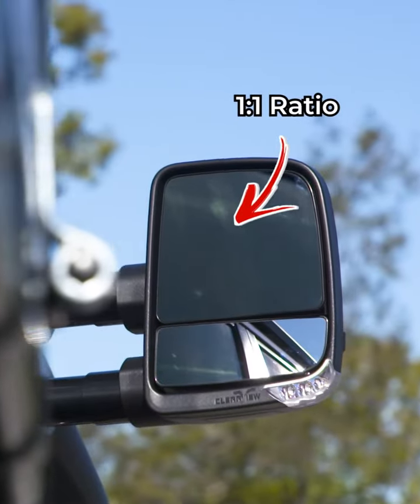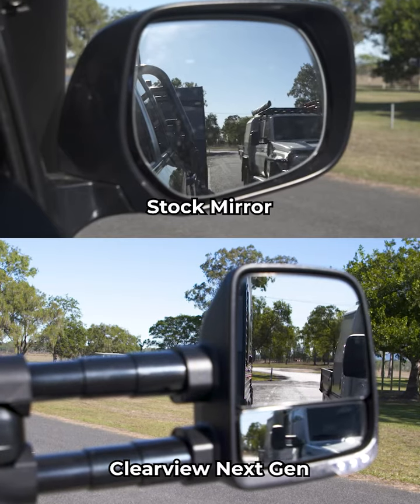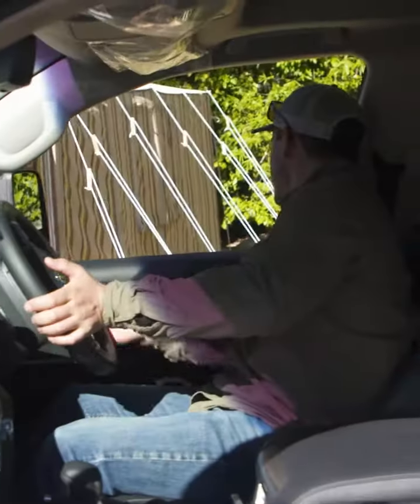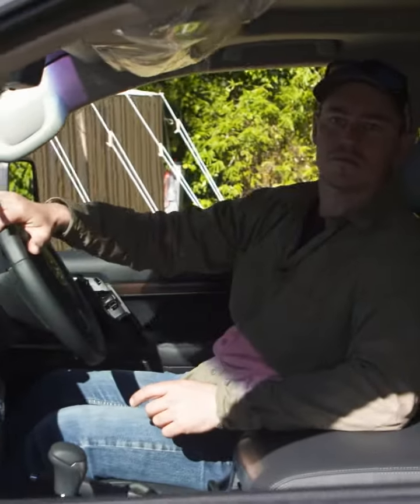This top mirror is big and it's got a one-to-one ratio, so you get an exact reflection of what's behind you and how far away it is. This makes it so much easier to judge distance properly when you're reversing.